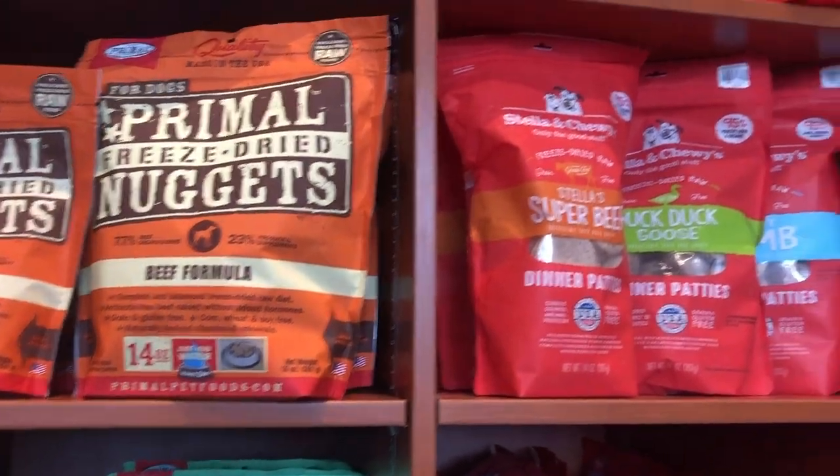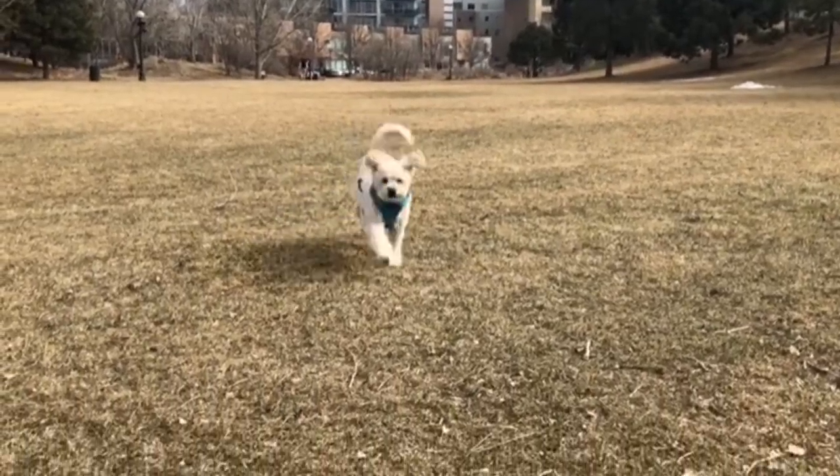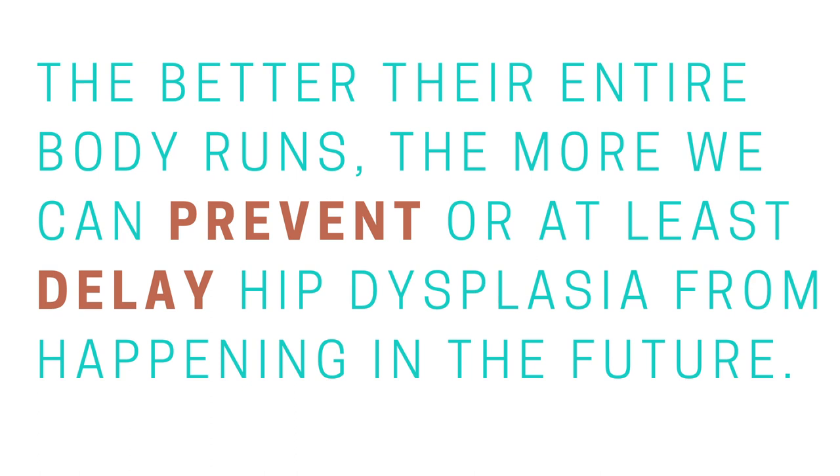Raw food is actually very, very expensive. If I were to feed both of my dogs raw food, I'd be spending more on them than I spend on myself at Whole Foods. So that's why I include a few different options. The second dog food I recommend is freeze dried raw, which is the cheapest option in the raw category. Two of my favorite brands are Primal and Stella and Chewy's. You can always go to your local natural pet store and talk to them about what's best for your dog. Research shows raw food improves appetite, digestion, relief from allergies, skin and coat, healthy teeth and gums, greater stamina, and healthier immune systems. Golden doodles are prone to hip dysplasia, so the better their entire body runs, the more we can prevent or at least delay it.